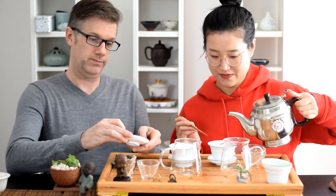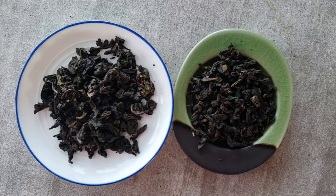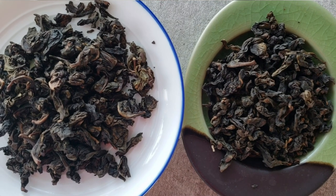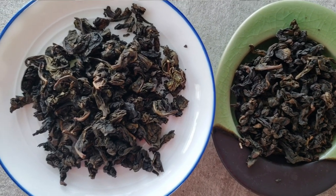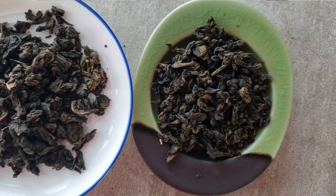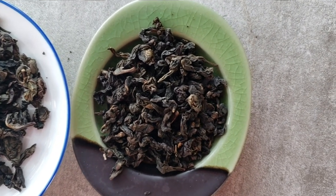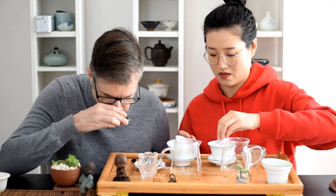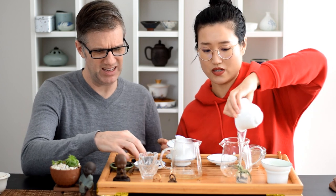I'm going to start brewing and maybe you can have a look at the leaves. I'm going to put on my eyeballs and have a peek at the dry leaves since I have to guess what's going on. One of them is slightly darker than the other, and the rolling looks a little bit different — a little bit more chaotic or slightly looser.